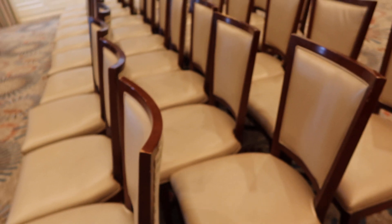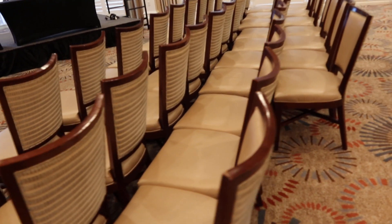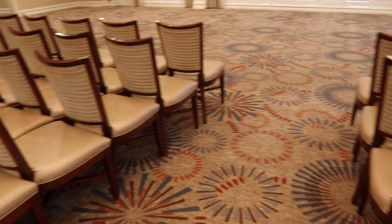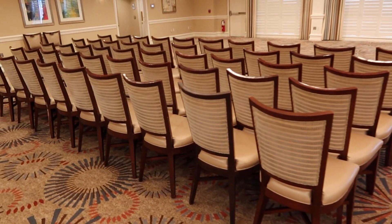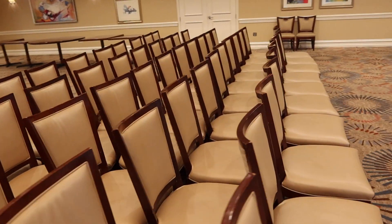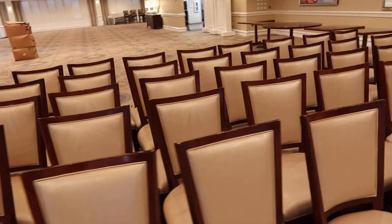For what these chairs are going to go for and what they cost new, it's going to be a good deal for somebody. There's no arms on any of them. Walking around, I don't see any rips on any of these either.